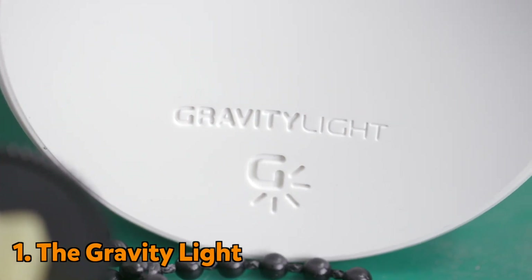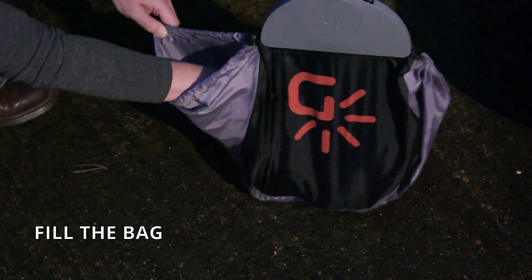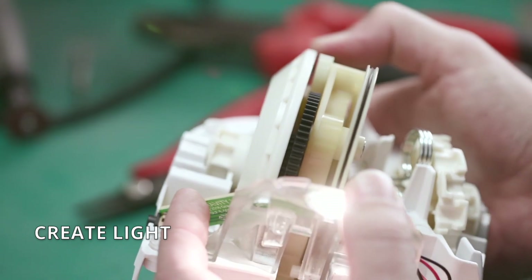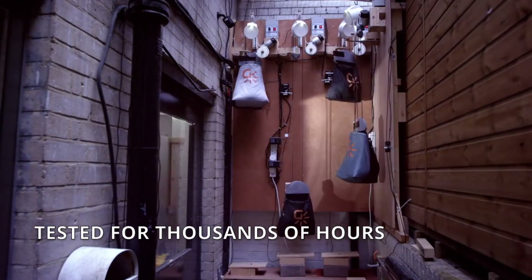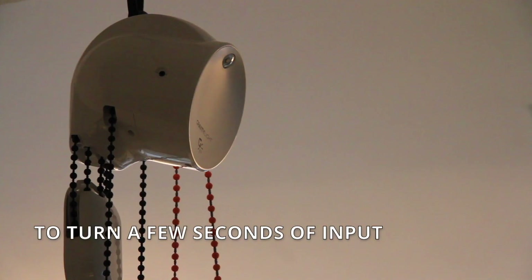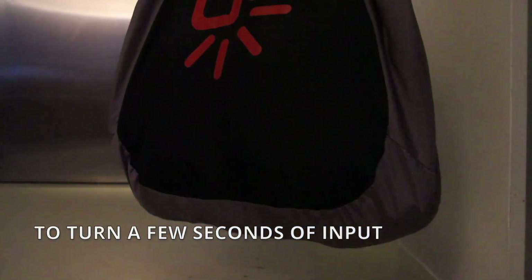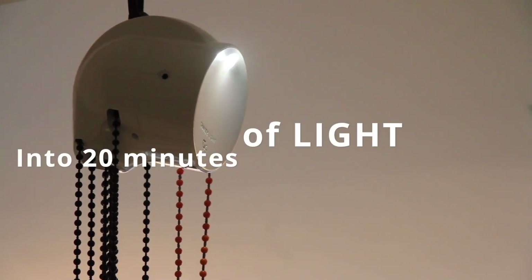And at number one, the gravity light gives power on demand. Just fill the bag, pull a cord and create light. This clever device is powered by gravity and the weight of the rocks in the bag. It works using gears, which means it can turn a few seconds of input into 20 minutes of light.